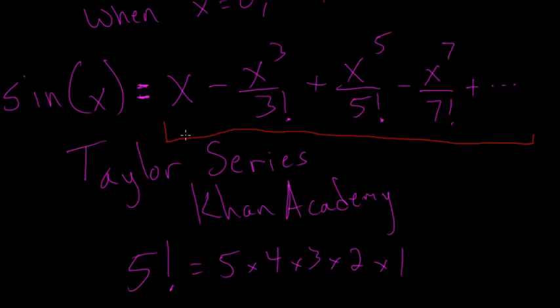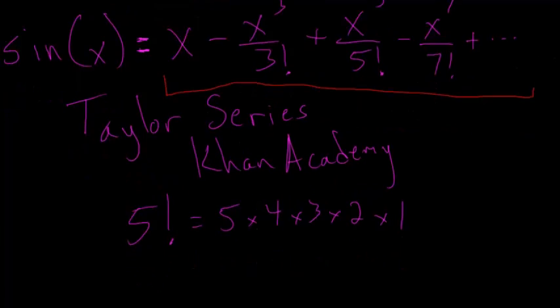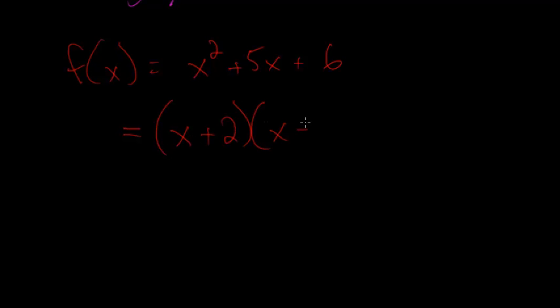Why is it useful that we see sine as a polynomial? Let's look at just a polynomial in general. Say I have a function f of x, which is x squared plus 5x plus 6. Polynomials in general can be factored, and this one in particular can be factored as x plus 2 times x plus 3. From this form, it's much easier to see which values it equals 0 at — namely when x is negative 2 and negative 3.